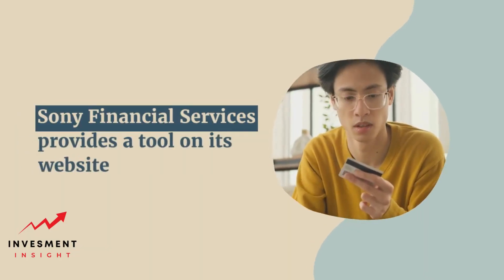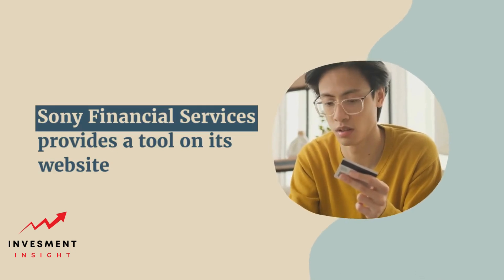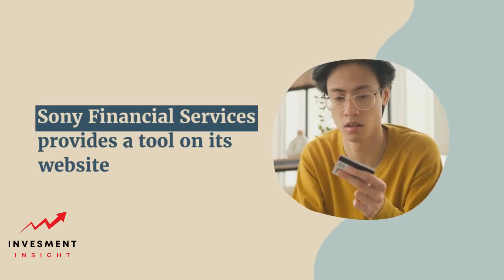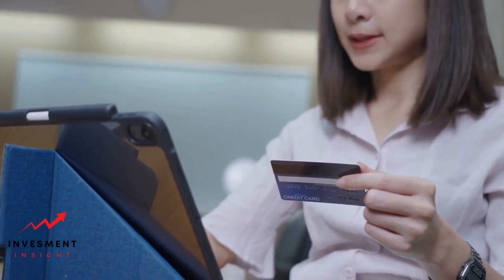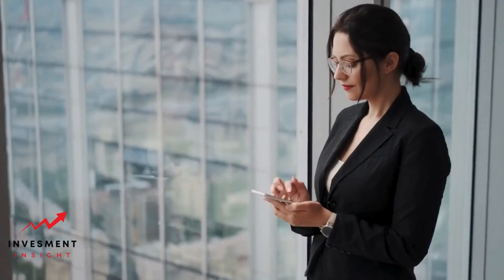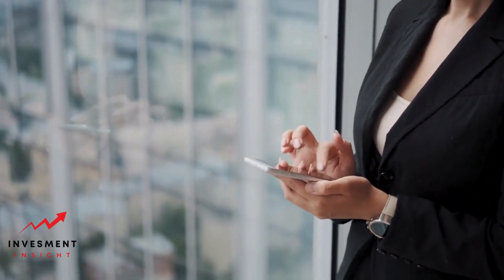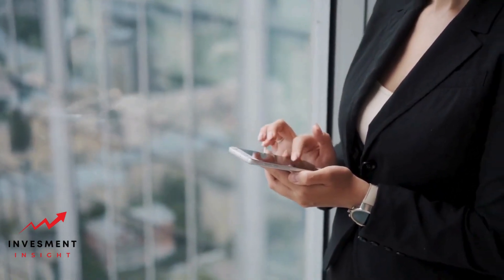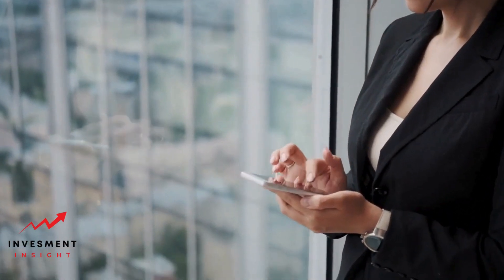Fortunately, Sony Financial Services provides a tool on its website that allows cardholders to search for merchants that accept their card. This tool can be accessed through the Sony Financial Services website and provides a comprehensive list of merchants that accept Sony Financial Services cards. By using this tool, cardholders can quickly and easily find out where their card can be used, making it easier to earn rewards and take advantage of the card's benefits.